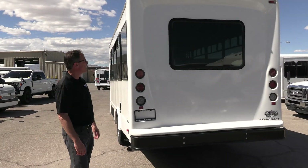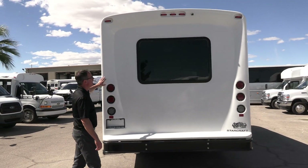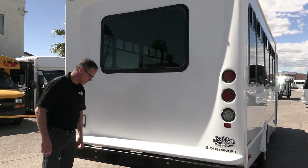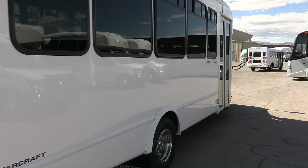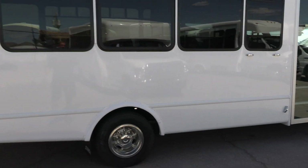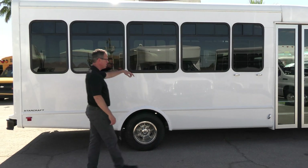Coming around the rear of the bus — straight in-cap right there, looks clean and good. We do have a little action in the center; probably can't see it on camera, but it's there. Coming around the other side — same story: straight billboard, T-slider windows.